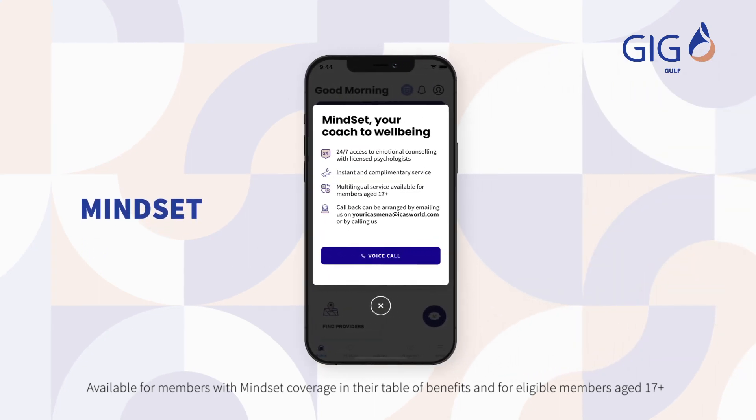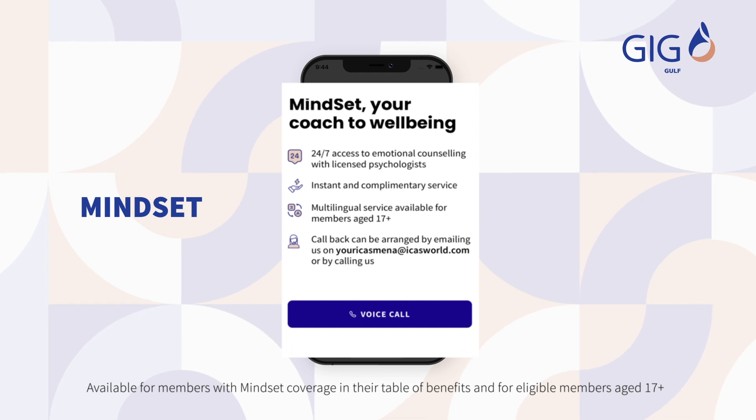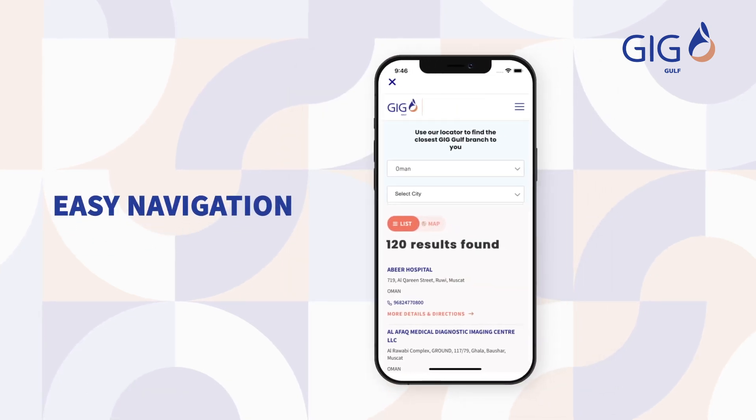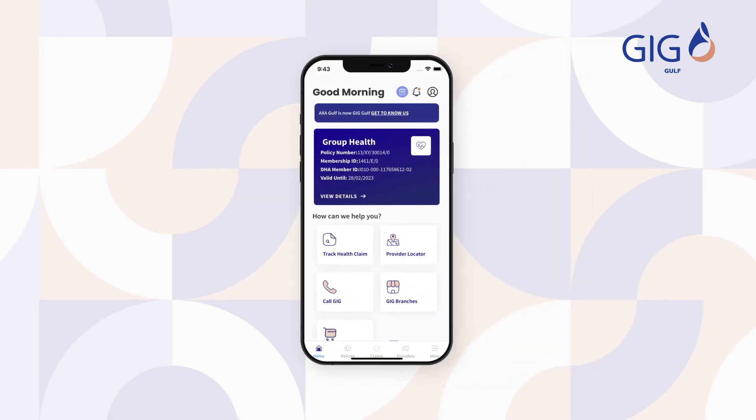Mindset: a confidential 24/7 multilingual service that supports you and your dependents with emotional well-being counseling provided by licensed psychologists. Easy navigation of GIG's extensive local and international medical providers through the Provider Locator tool.